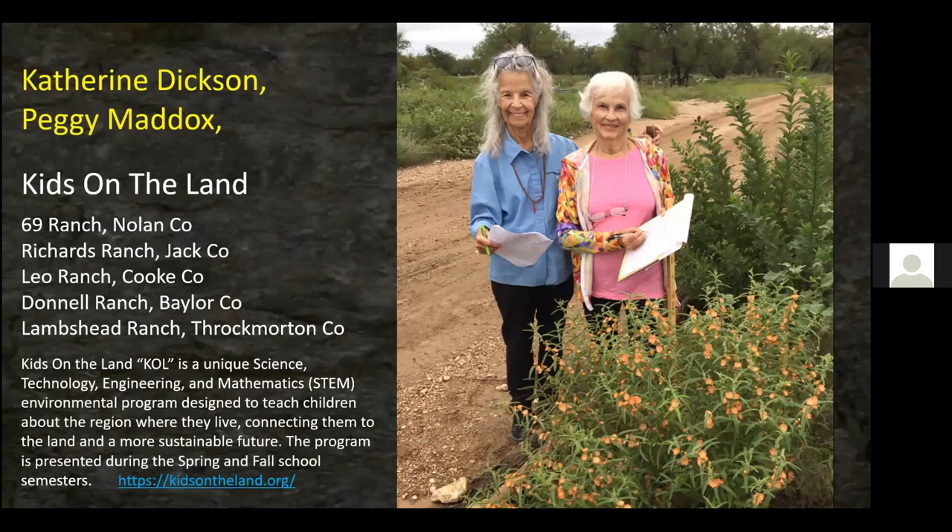For those wanting to volunteer, Baylor County has the Donnell Ranch that they work with. Get in touch with Peggy at kidsontheland.org. Hopefully next year they'll be able to meet — they've had to cancel the first four events. The Throckmorton one is in October; that's a historic ranch that's been in existence since the 1850s, over 170 years old.